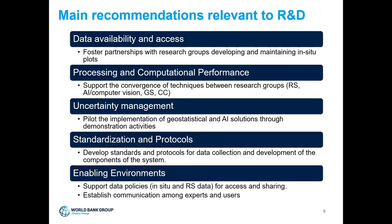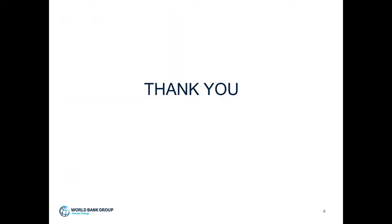Last but not least, on enabling environment: support data policies for access and sharing — whether in-situ data, remote sensing data, or data coming from countries and the R&D community. And finally, establish communication among experts and users. It is very important to enhance collaboration between remote sensing researchers and those researchers in artificial intelligence and geostatistics. Thank you very much.